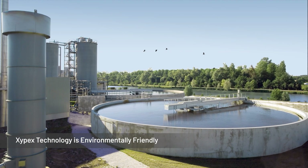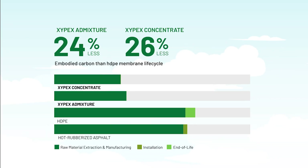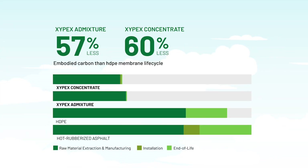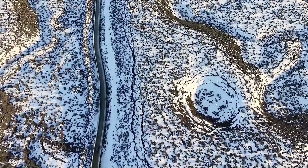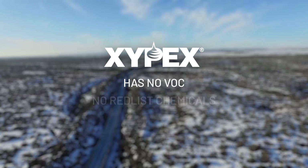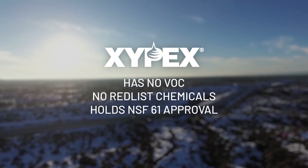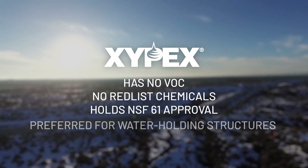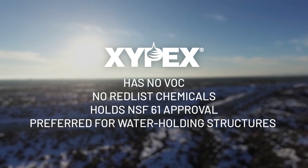Xypex technology is environmentally friendly. Xypex has up to 60% lower carbon footprint than traditional membranes. And unlike petroleum-based waterproofing solutions, it has no VOCs, no red list chemicals, and is so clean that it holds NSF 61 approval and is the preferred waterproofing of choice for large concrete structures used for drinking water.